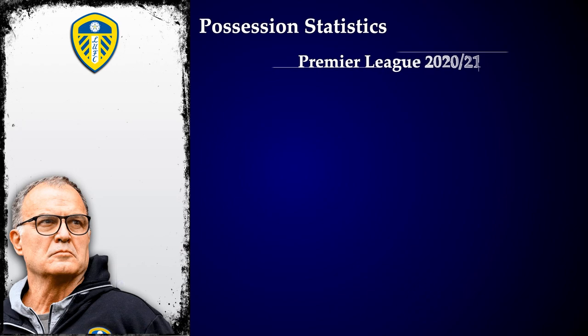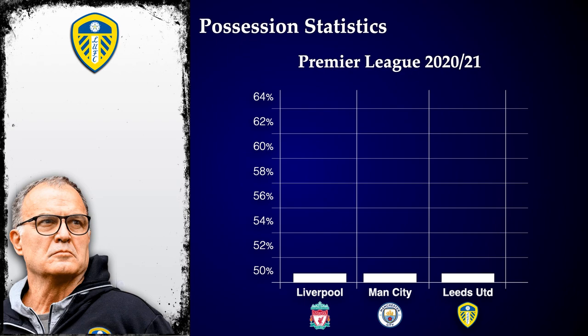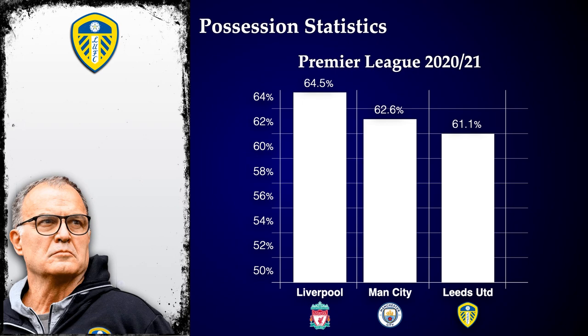They have maintained that rate this season as they are third in the table, with 61.1% average possession — just behind Liverpool and Man City with 64.5% and 62.6% respectively.